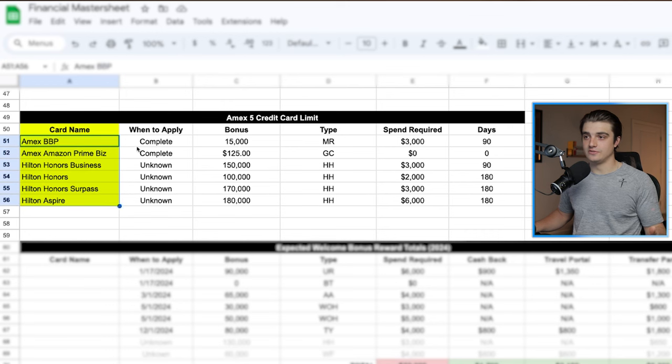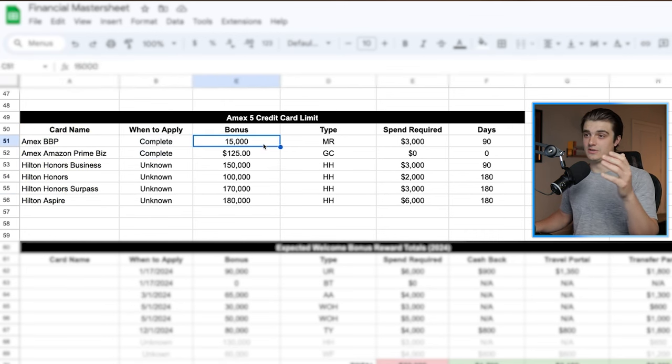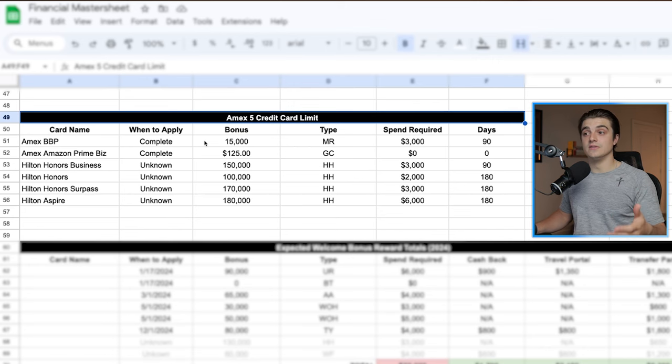As you can see right now, I actually have 6 cards on this list, which is over the limit. But this section just helps me to keep this rule in the top of my mind so that I don't accidentally apply for a card that I don't really need, because that will take up a very valuable slot in this five credit card limit. I just like to be cognizant of that, basically.